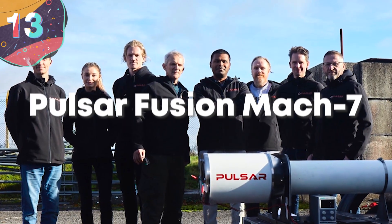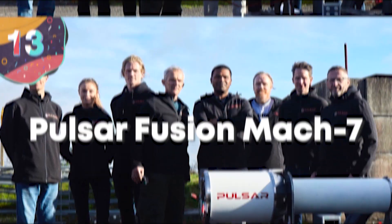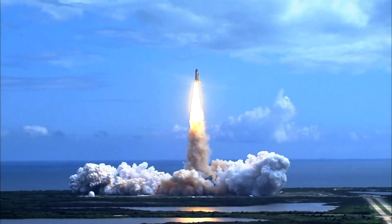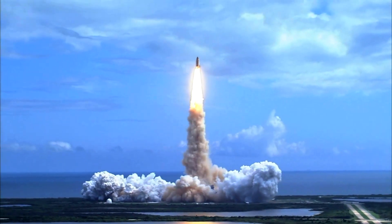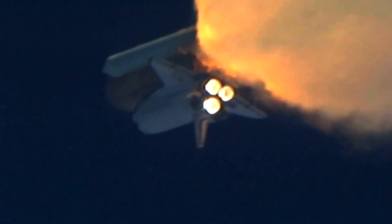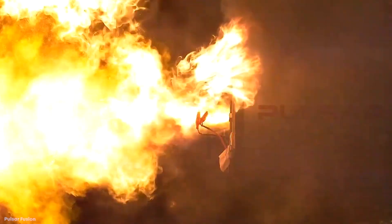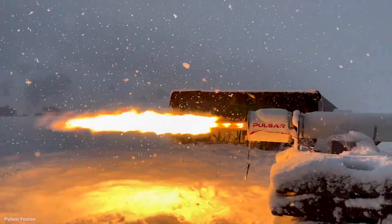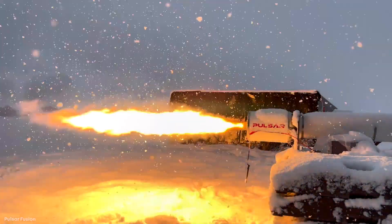Number 13: Pulsar Fusion Mach 7. One of the biggest concerns about the increase in spacecraft launches is the huge amount of pollution released when burning so much fuel to generate the needed thrust. But there's a company hoping to make this a thing of the past. Pulsar Fusion, which is part-funded by the UK government, has been testing the Mach 7 Green Hybrid rocket, which uses high-density polyethylene fuel made from recycled plastic, along with nitrous oxide as the oxidizer.